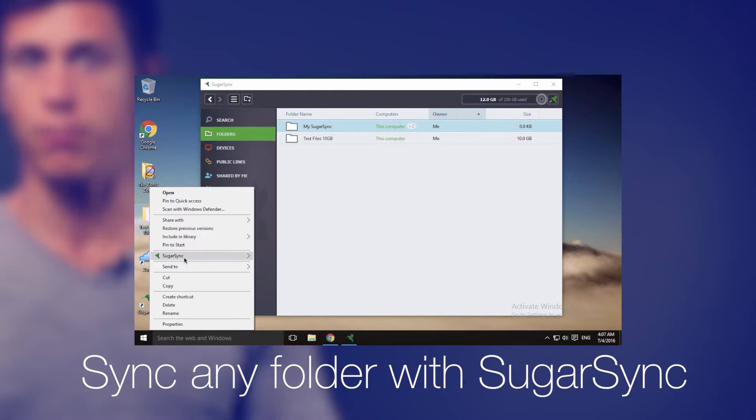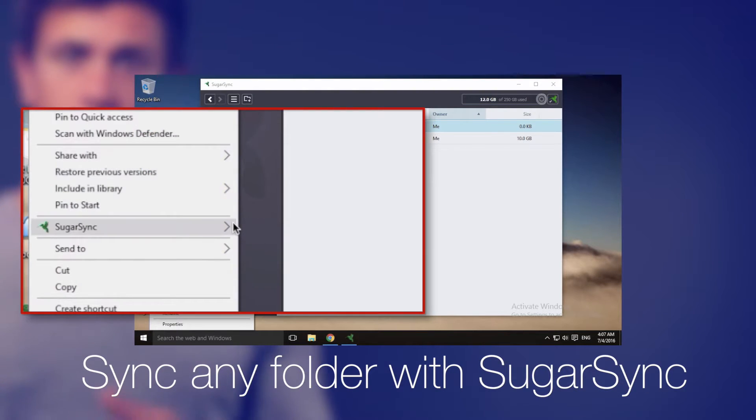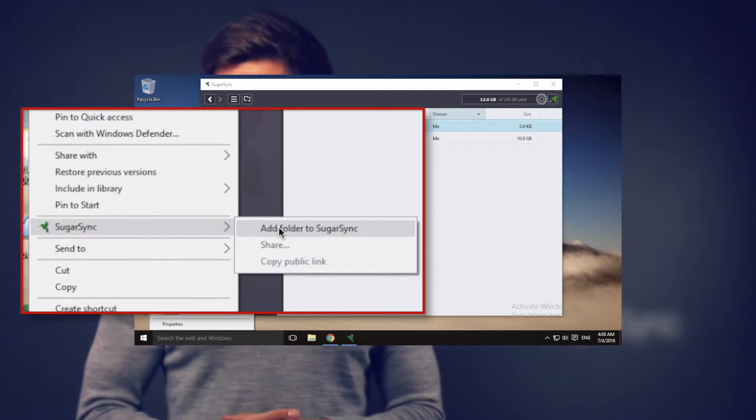SugarSync takes the Dropbox model and gives it a usability twist. You can sync any folder on your computers, unlike Dropbox, where files need to be placed into one single folder standardized as the Dropbox folder. With SugarSync, it works out of the box — you just right-click and activate a folder for synchronization, or simply add files via the context menu from Windows Explorer.